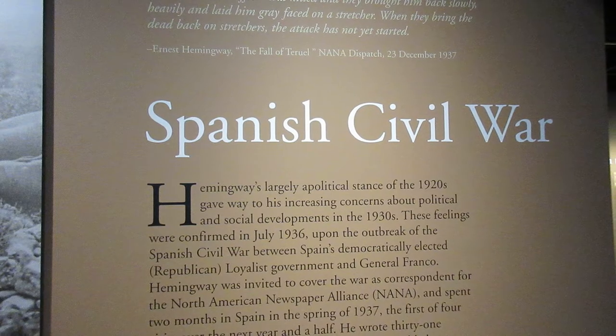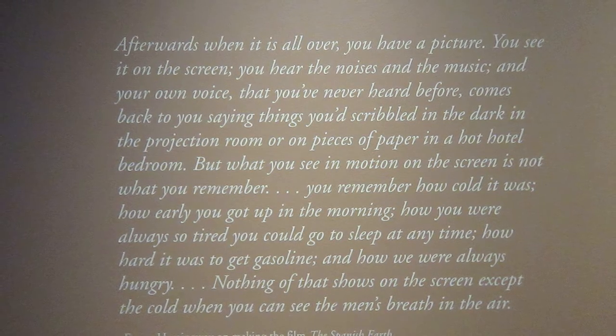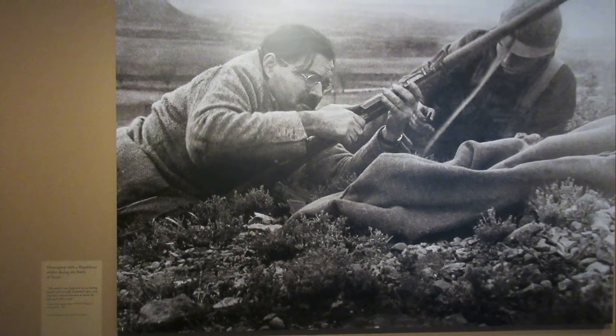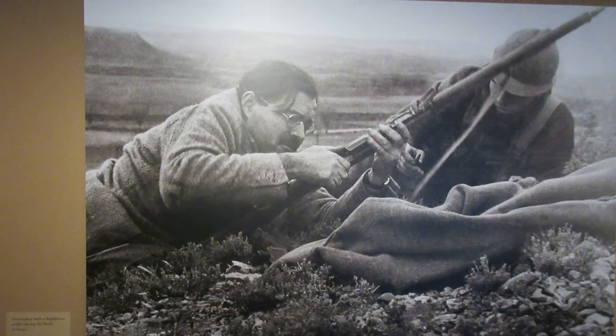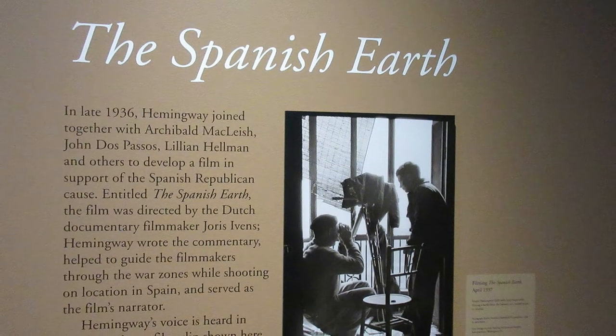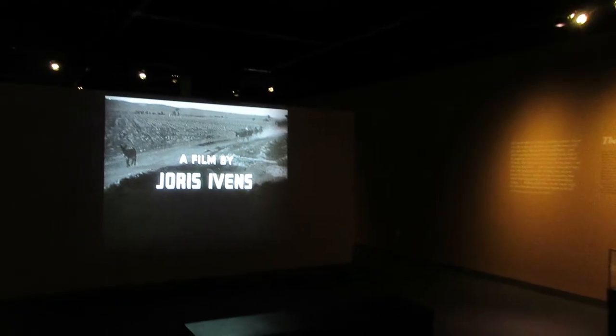In 1936, civil war broke out in Hemingway's beloved Spain, so he took the chance when invited to cover the war as a correspondent for the North American Newspaper Alliance, visiting the war-torn country four times between 1937 and 1938. He did go a little beyond his journalist's duties. Here's a photo of Hemingway taken during the Battle of Teruel, showing a journalist taking aim at some fascists. This was a dispatch by Hemingway about the Battle of Teruel, a very bloody and important battle that the Nationalists won. Here's a 1938 paperback containing all of Hemingway's dispatches from the Spanish Civil War. Hemingway was also involved with an anti-fascist propaganda film made in 1937 called The Spanish Earth, and was one of the writers and narrators alongside Orson Welles.